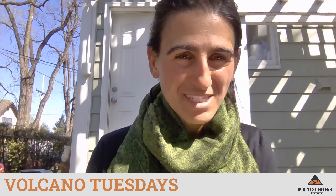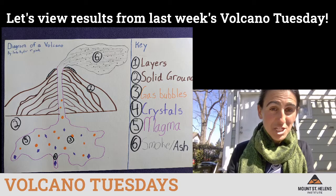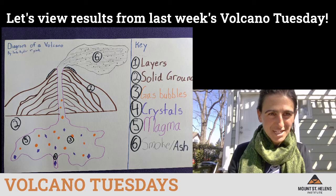I want to begin by showing some of the amazing results that came in from last week for people who completed their volcano self portrait. First, an example of someone drawing along with all of the coloring supplies out. We had a submission from Jada in fourth grade who drew an excellent diagram of the volcano with all of the parts labeled in a key. Way to go Jada — I love the texture in the ash cloud!